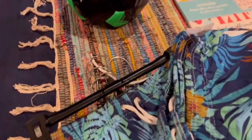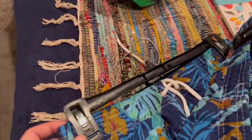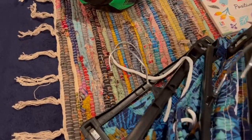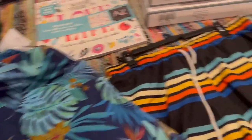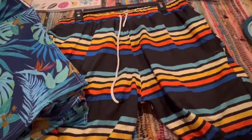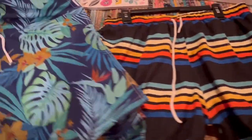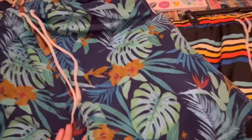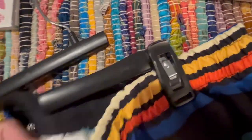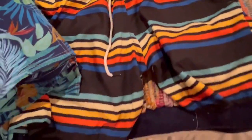There's one, two, three, four, five, six, seven, eight of the tropical ones with the palm leaves, and one pair of striped — so that's an overall good haul. We have small, medium, and large in this, and let's see what size this is — these are an extra large. So we have small, medium, large, extra large.